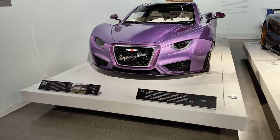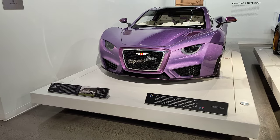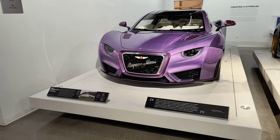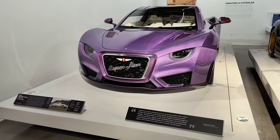Well, kind of wrapping things up here at the Peterson. I thought I'd do a quick walk-by of cars that I will not only never own, but will probably never even be allowed to touch. This is kind of like a sermon of hypercars.